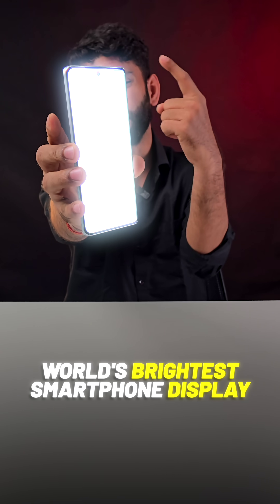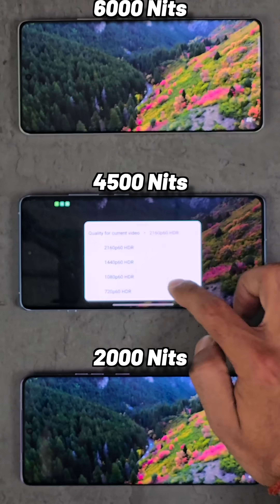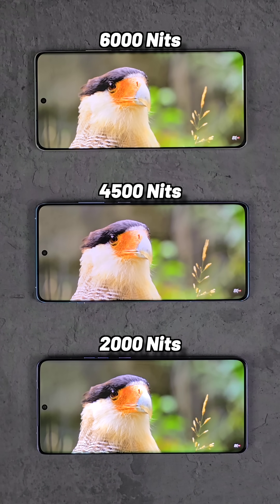This is the world's brightest smartphone display — or is it? Realme claims this display can go up to 6000 nits. Here's a phone side by side with 4500 nits and 2000 nits, all playing the same HDR video.